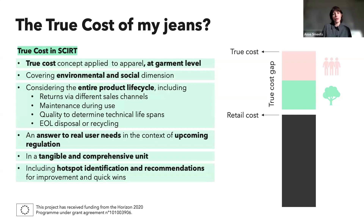Within the SKIRT project, we decided to develop a true cost model applied to apparel. We do this at the garment level — looking at one individual product and its design — covering both the environmental and social dimensions, and taking into account the entire lifecycle: production stage, use phase, and end of life. We also took into account the impact of returns via different sales channels including e-commerce, maintenance impacts during the use phase, different quality parameters to determine technical lifespan, and end of life processing or recycling.